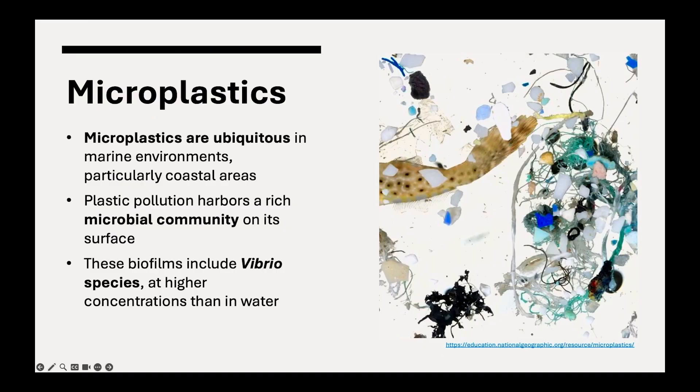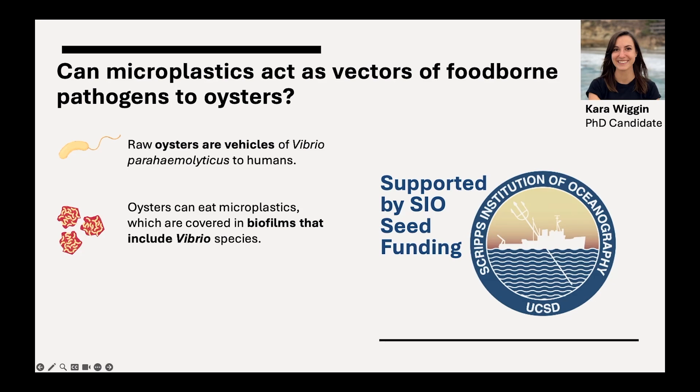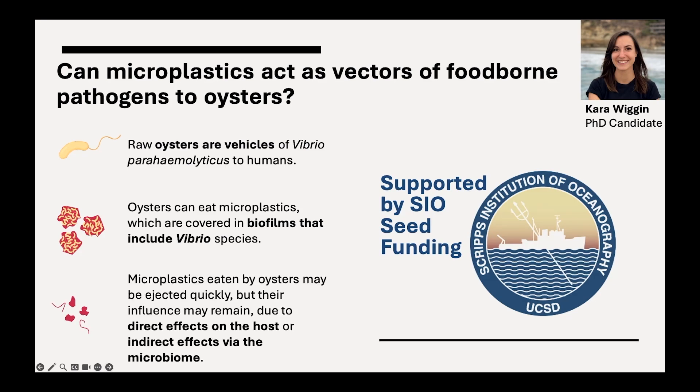At the same time that we're seeing rising temperatures, we're also seeing rising pollution of microplastics. Microplastics are ubiquitous in marine environments, particularly in coastal areas. Plastic pollution can harbor a rich microbial community on their surface that may include Vibrio species at higher concentrations than in water. Our graduate student Kara Wiggin is leading a project to examine whether microplastics can act as a significant vector of Vibrio parahaemolyticus to oysters. Oysters can eat microplastics covered in these biofilms, and although those microplastics may not stay in the oyster for a long time, their influence may remain due to direct effects on the host or indirect effects through the microbiome.